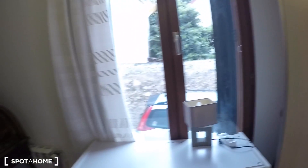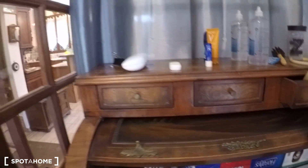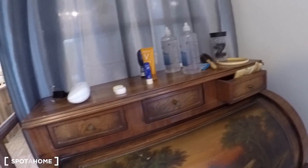Bedroom number two has a double bed, a standalone wardrobe with a lot of storage, and a desk. There are two big windows with curtains. There's also a vintage dressing table piece of furniture — back in the day you'd sit there, put a mirror, and brush your hair. There are a few decorative shelves and a mirror.